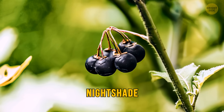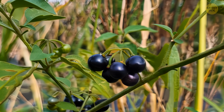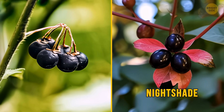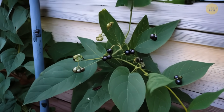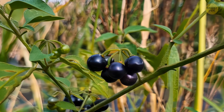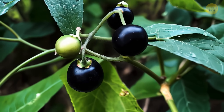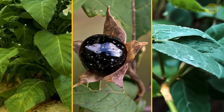Speaking of nightshade, its name is quite telling. The plant's dark cherries are super dangerous, even in tiny amounts. What's worse, it can be easily mistaken for twinberry honeysuckle or other fruits. One way to spot it is by its pointy oval-shaped leaves. It usually blossoms from June to September. Funny enough, this plant belongs to the same family as tomatoes, peppers, eggplants, and potatoes. This family also includes dangerous plants like tobacco, belladonna, and mandrake.